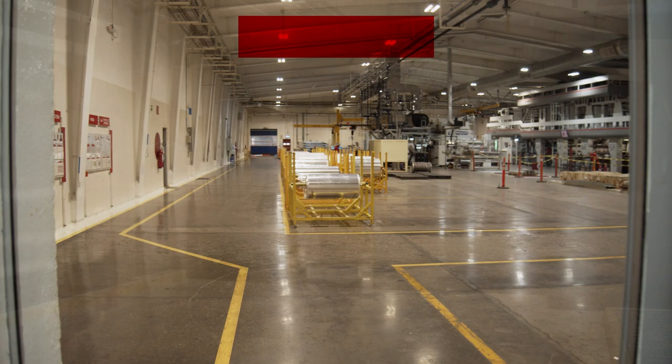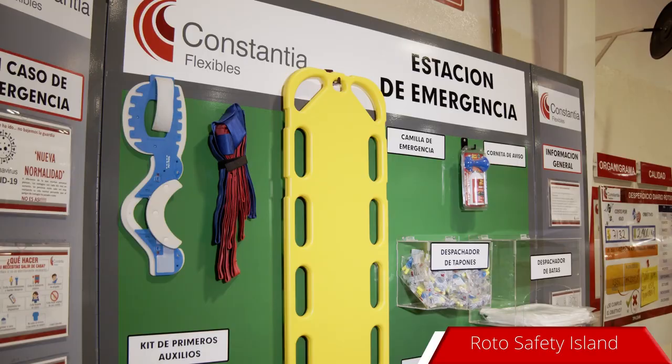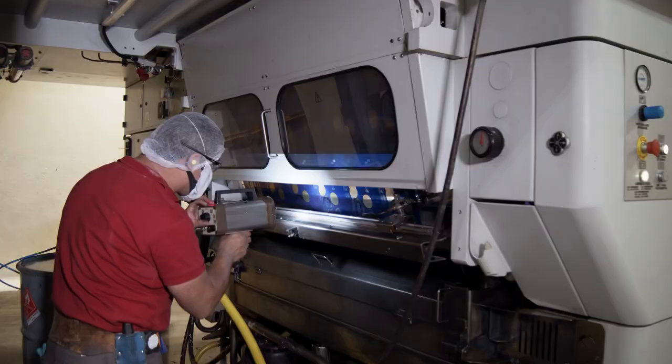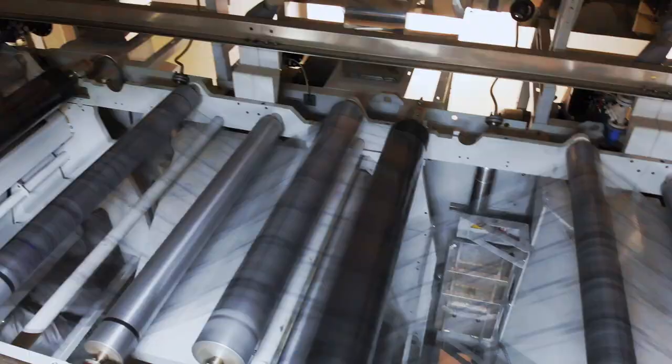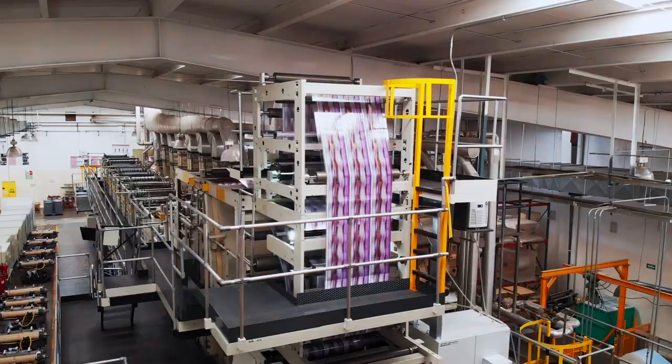Our roto-gravure plant has highly productive equipment. Safety comes first. Average press speed of 300 meters per minute and with quite competitive changeover times. We can print up to 10 colors and we also have in-line lamination.